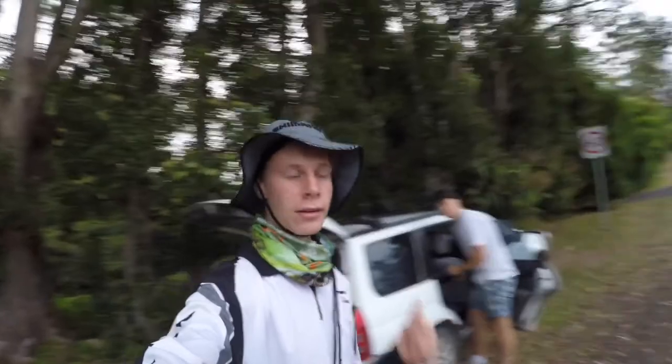Hey guys, welcome back to another video. Today me and Zach Pempreis — his link will be in the description — we're down at one of our local rivers in northern New South Wales and we're going to be chasing Australian bass. It's about quarter past six in the morning, really nice and overcast, so I'll be throwing a surface cicada, hopefully get some nice big action shots on the camera.